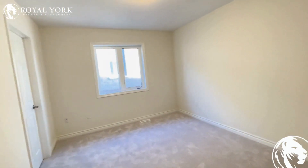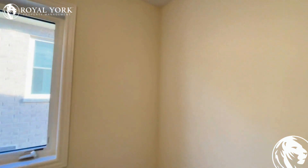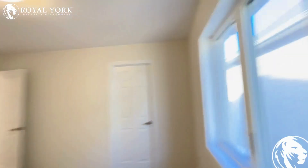Here is bedroom number 1. It's a pretty decent size bedroom where you can easily fit a queen size bed.